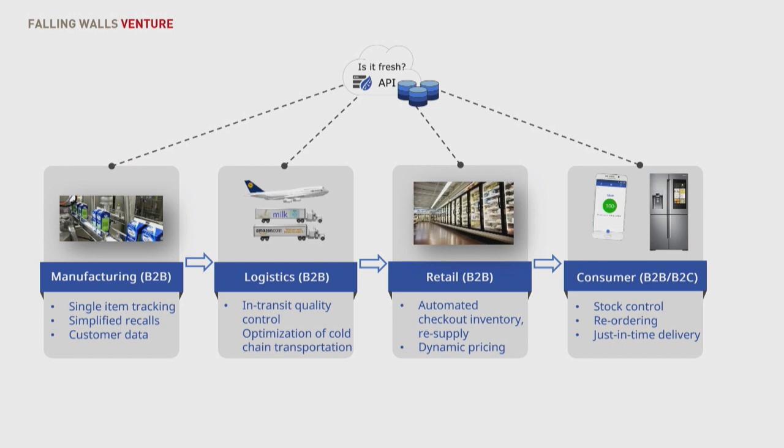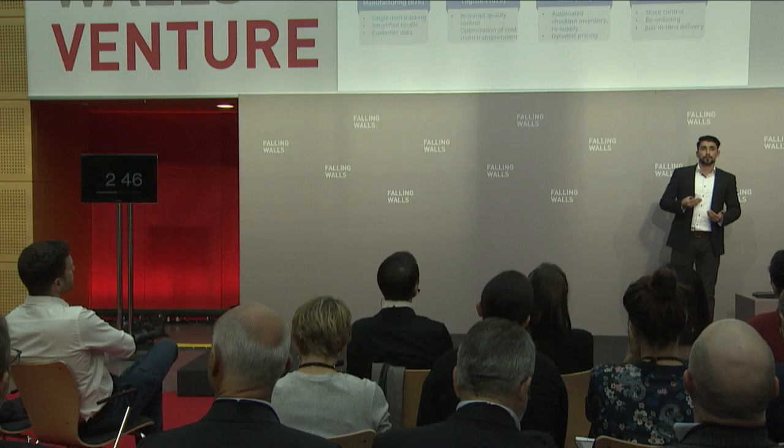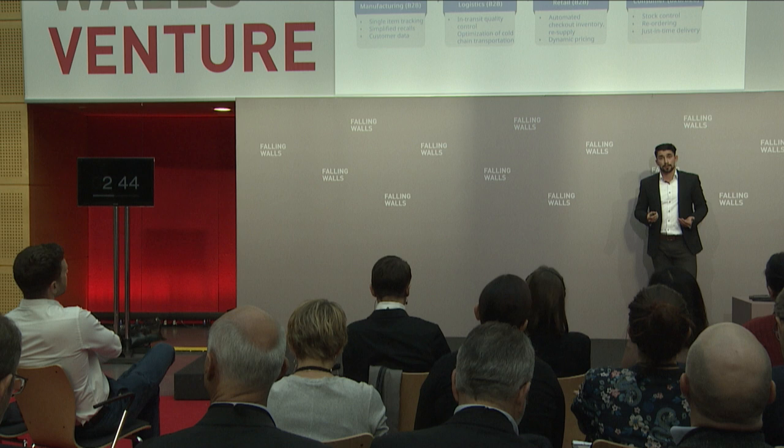Our business model is based on offering this chip for only one cent, but we charge the consumer or the commercial consumer with each readout. Furthermore, we also enable them to access our data, and they pay for this data as well.